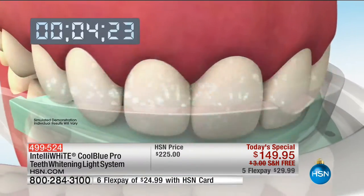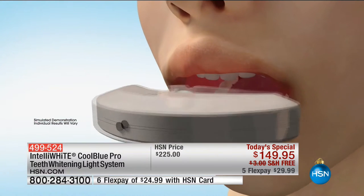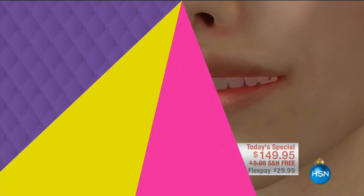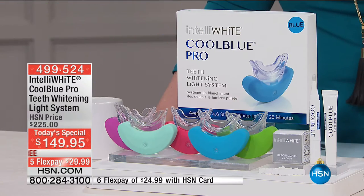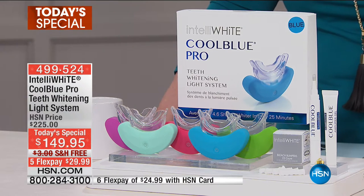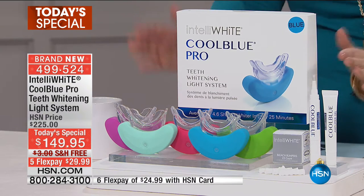Are there other ways to whiten your teeth? Yes, there are. But this is the fastest, closest to a professional whitening system that we have here at HSN. So it's at-home convenience and advanced technology. The Cool Blue Pro uses pulsating blue LED lights and an amplifying gel in conjunction with a whitener to bring you great results and fast results.